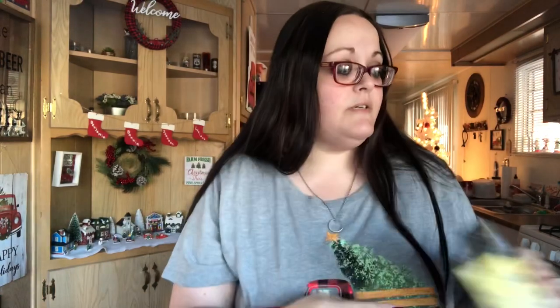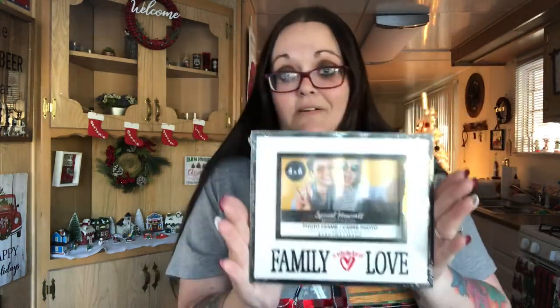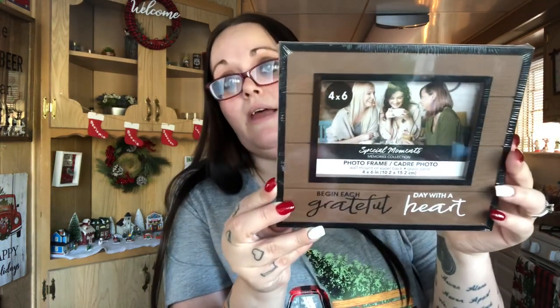I got this 500-piece puzzle with Ariel, Aurora, Belle, and Cinderella — I think it's really pretty and I want to do it myself. I also got a picture frame; I have a photo of my kids with their cousins in a frame that keeps falling over because it's meant to stand vertically, so I'm putting it in this new one that says 'Family — A Whole Lot of Love' in white and black. It's a 4x6 and meant to stand this way.